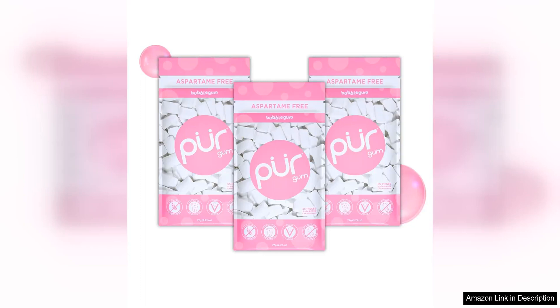Peer gum is a fantastic option for those looking for a healthier alternative to traditional chewing gum. One of the standout features of this gum is that it is completely aspartame free, making it a great choice for individuals who are looking to avoid artificial sweeteners in their diet.